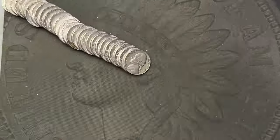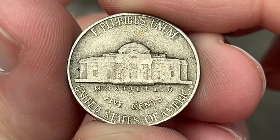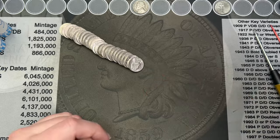Roll number 18. I've got a first old nickel here — 1953, and this one is a Philadelphia. Very cool. That is our first old nickel, 18 rolls in.